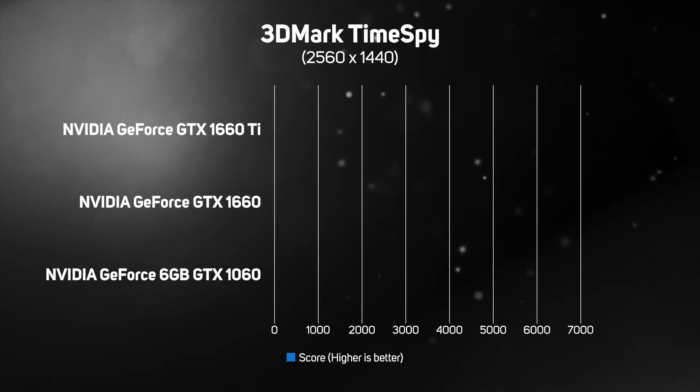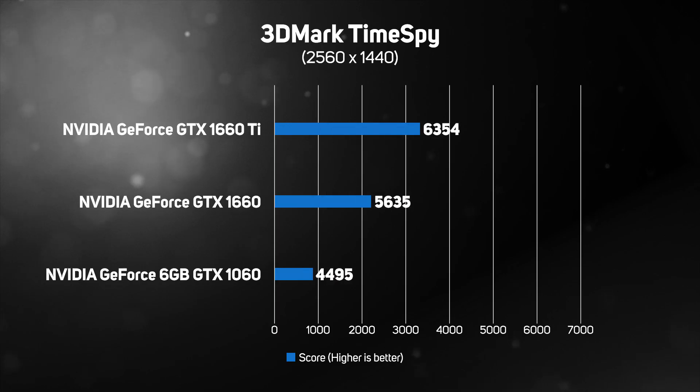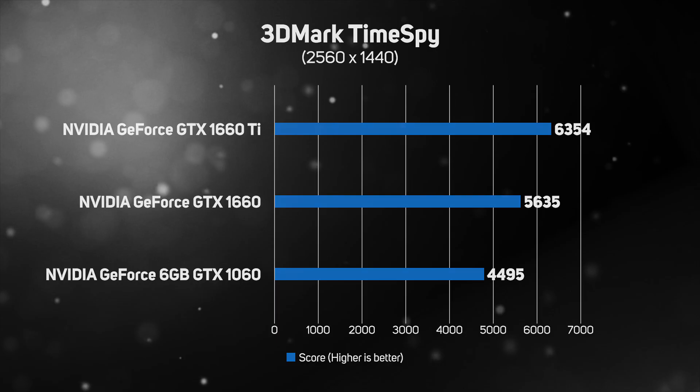Although 3DMark Time Spy runs at 1440p rather than 1080p, it still shows there's a wide spread in performance between NVIDIA's three mid-range GeForce GTX GPUs. In fact, 3DMark showed an even bigger difference of 25% between the old GTX 1060 and the new GTX 1660 than Superposition did.